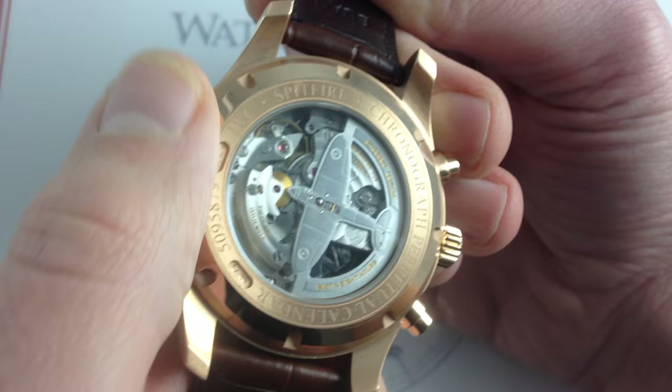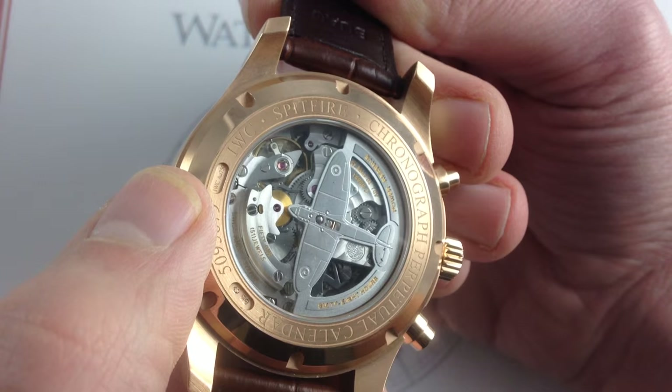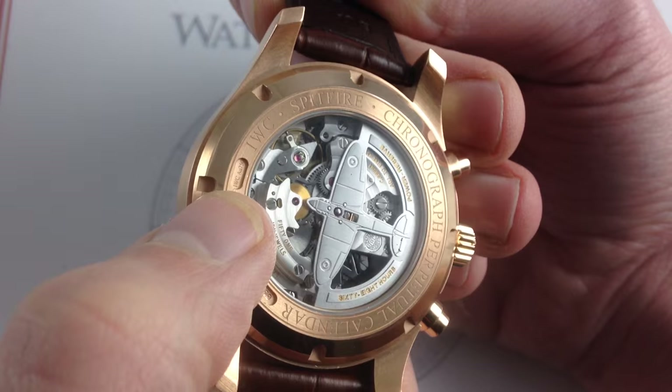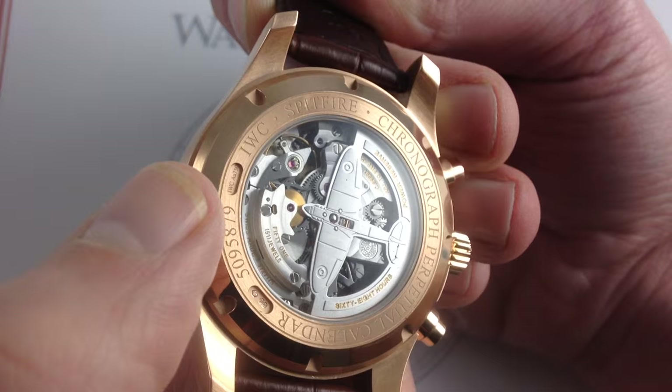As mentioned earlier, it is a column wheel and vertical clutch chronograph, so the latest technological refinements are included. And it uses IWC's more than 60-year-old Pellaton pawl-based bi-directional winding system — still highly rugged, shock-resistant, and efficient — souped up with four pawls rather than the historic two. It's one of the best systems out there. It's been copied left and right by competitors, but IWC still does it better than anyone.